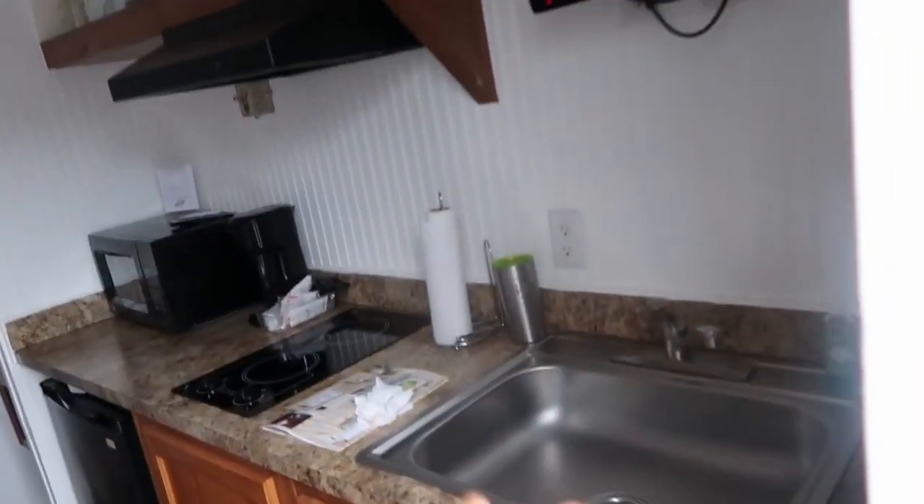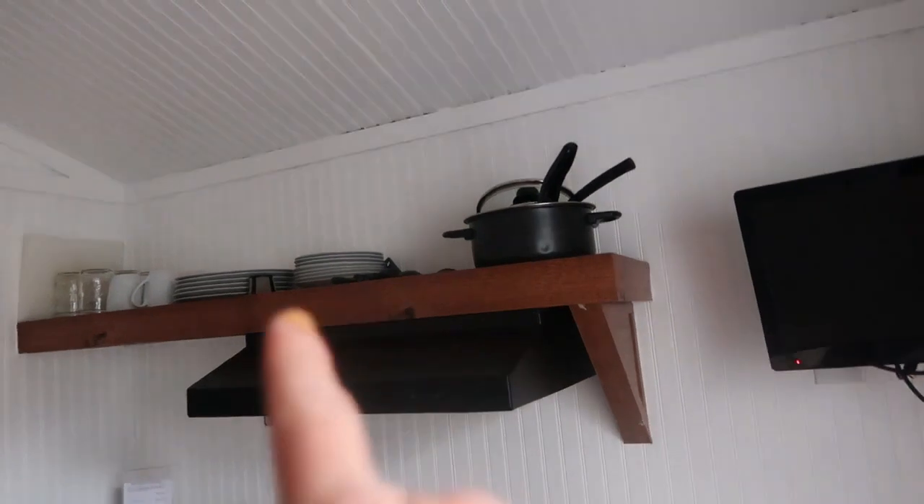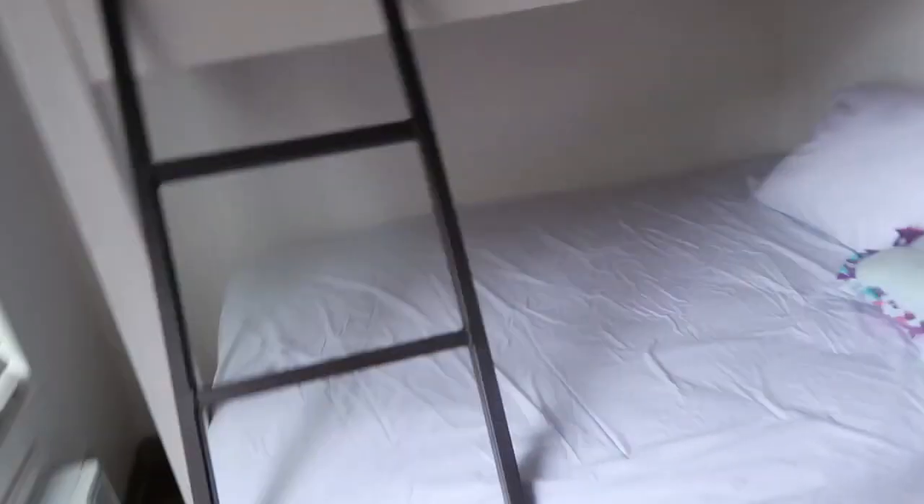Here is cabin number four. We've got our kitchen here with a fridge, a microwave, a little stovetop, some pots and pans, glasses, and a little TV. Then we have two bunk beds — looks like a full-size bed on the bottom and a twin-size bed on top. There's a ceiling fan, a little close but super cute.